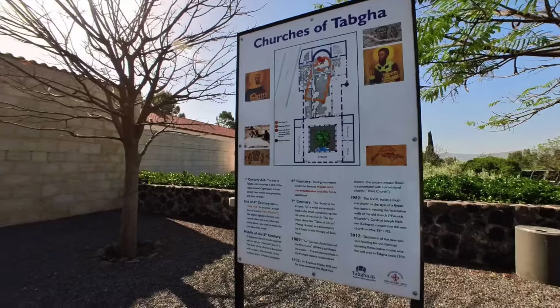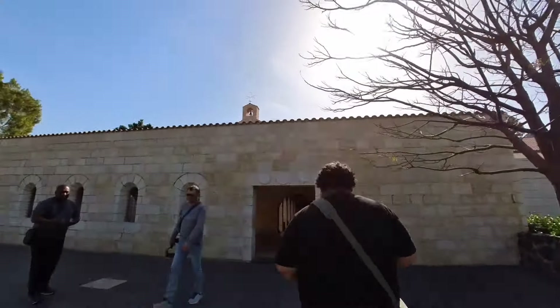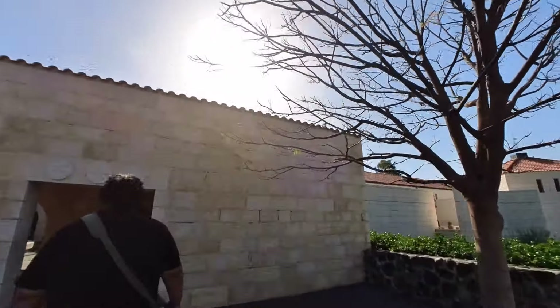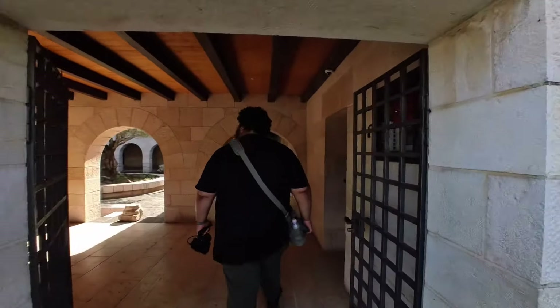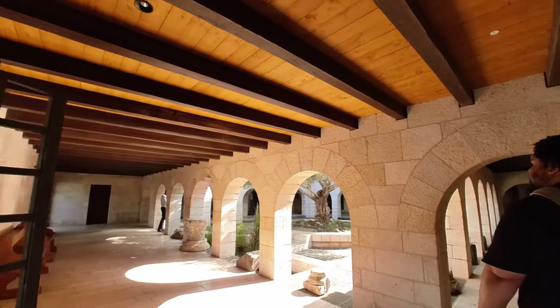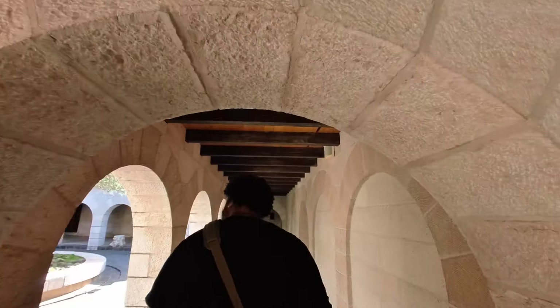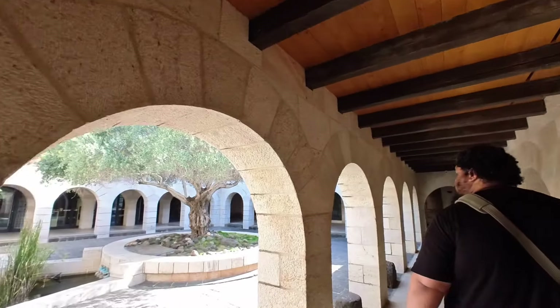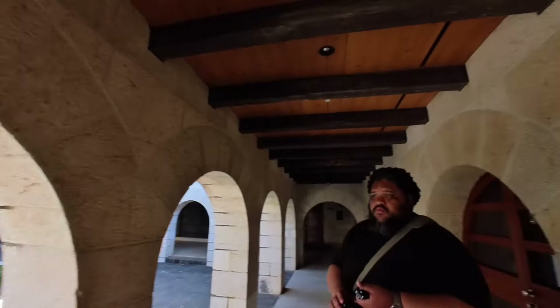Basically they're saying that in the first century Jesus was definitely here and did all these things, but nobody really knew about this specific site until the fourth century. And then they said this was the rock where the bread was placed and things like that. So I would say it's a C-site — they kind of just made a church here later on, and there's not really any huge evidence.